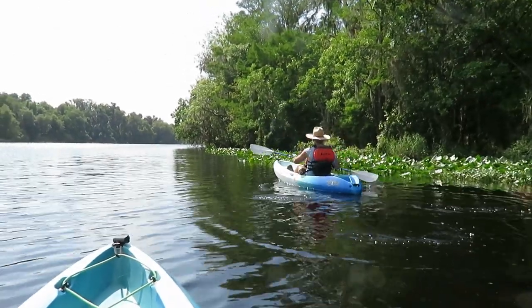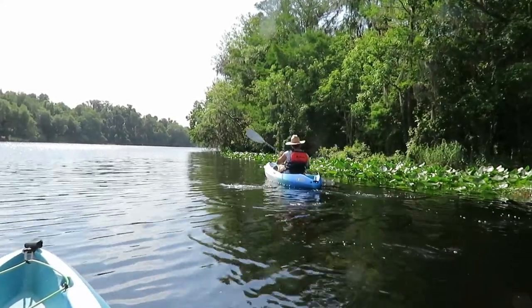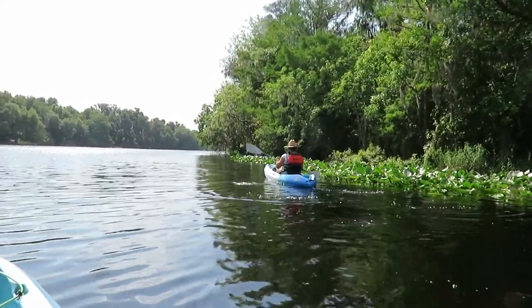We did a kayak trip this time around on the St. Johns River and saw lots of birds. Kayaking was pretty easy, even though it was a bit windy while we were out.